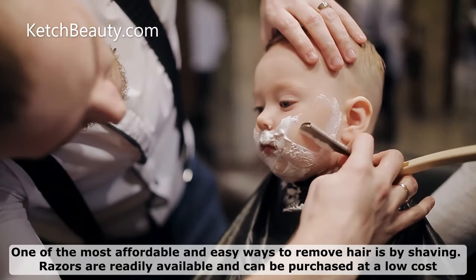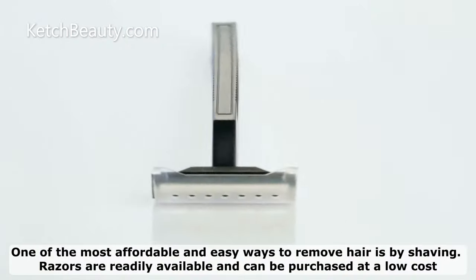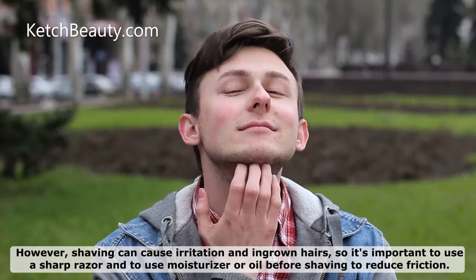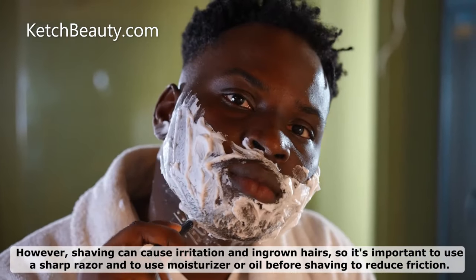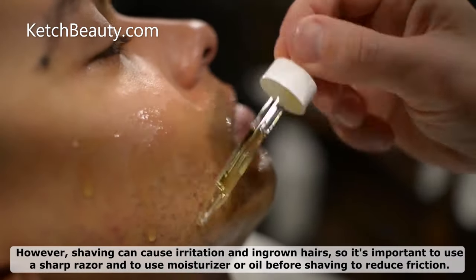One of the most affordable and easy ways to remove hair is by shaving. Razors are readily available and can be purchased at a low cost. However, shaving can cause irritation and ingrown hairs, so it's important to use a sharp razor and to use moisturizer or oil before shaving to reduce friction.